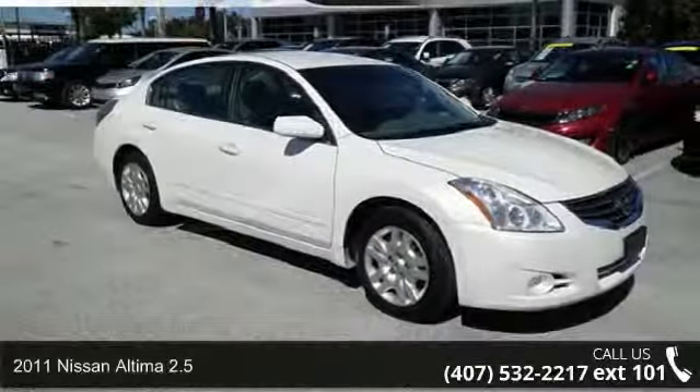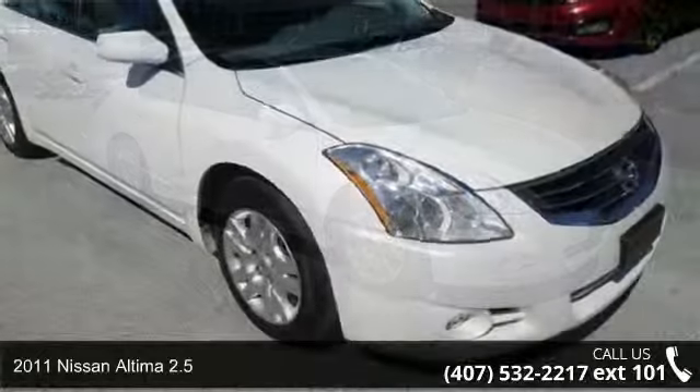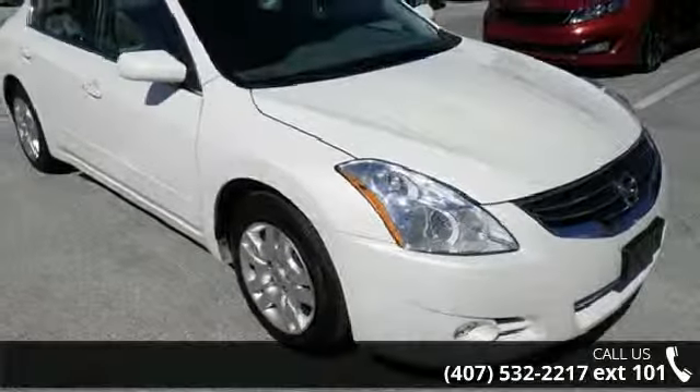Check out this 2011 Nissan Altima 2.5. If you are looking for an automobile with great features, look no further.